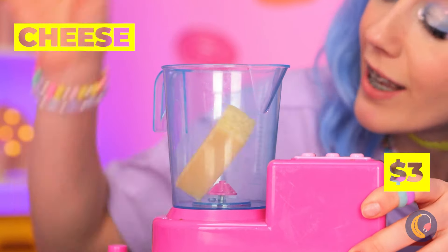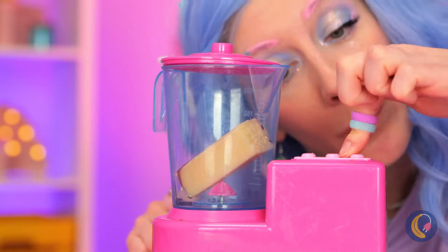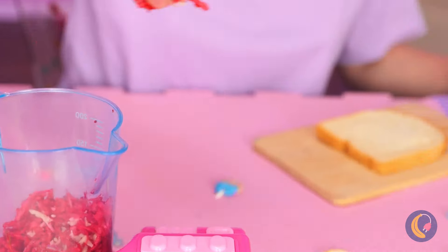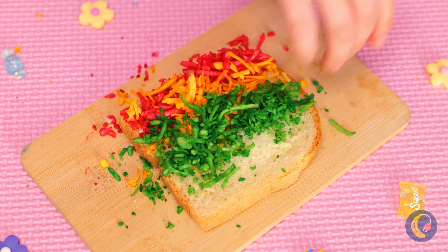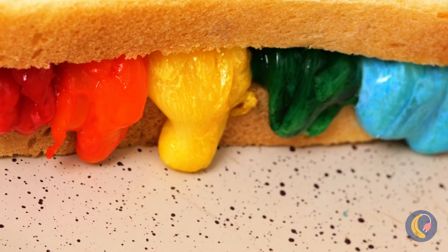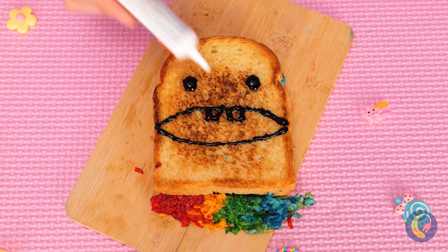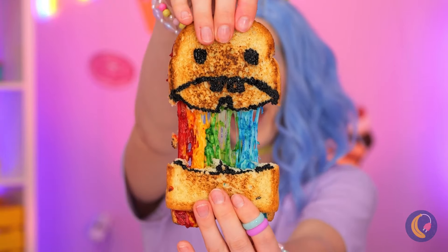A blender - what's she gonna make? Let's see: cheese, food coloring. This sure beats grating it by hand. Ooh, look at all the different colors! But cheese is always better grilled - an explosion of color. But we're not done being crafty - now for the big event: the cheese pull.